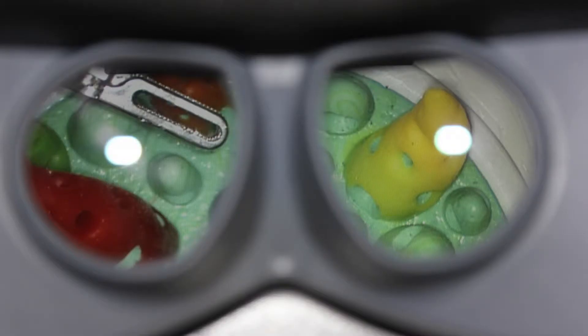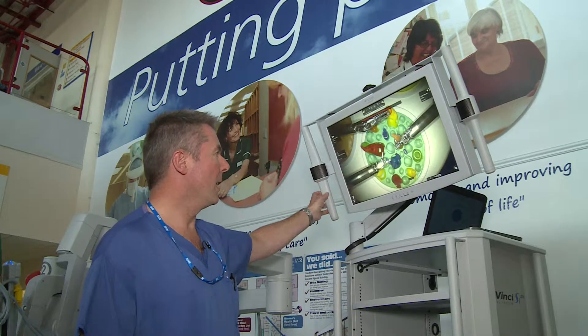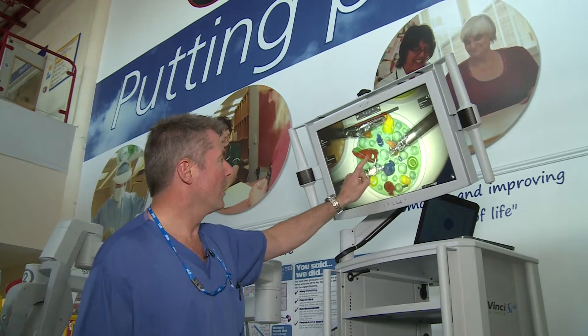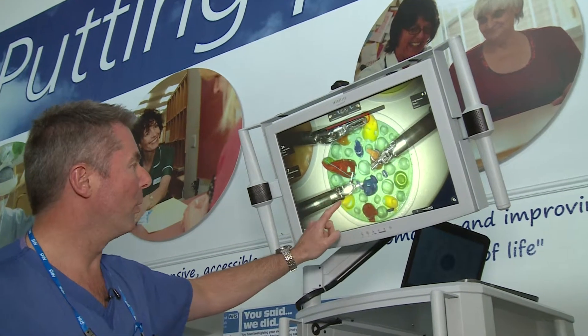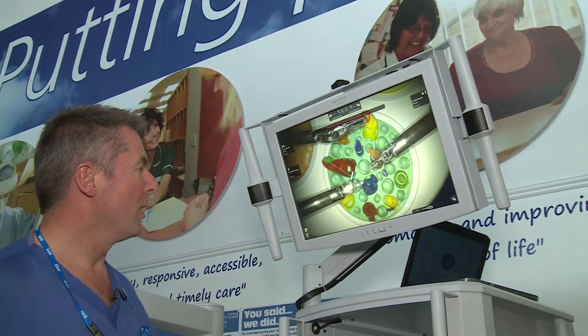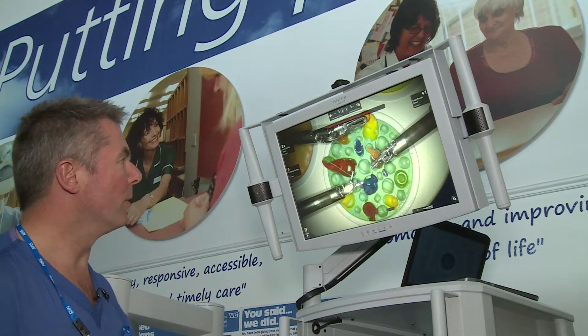The surgeon has a 3D view in the console. In theatre there's a 2D touchscreen which you can use to highlight areas and particularly point out to the surgeon — areas to avoid or perhaps cut — which is very useful if you're training another surgeon.